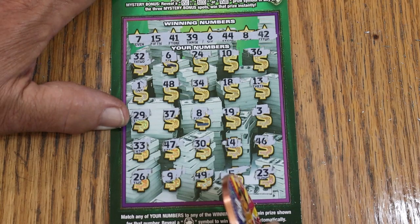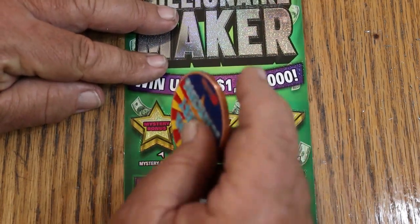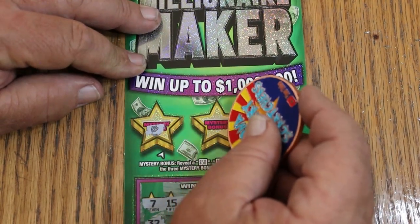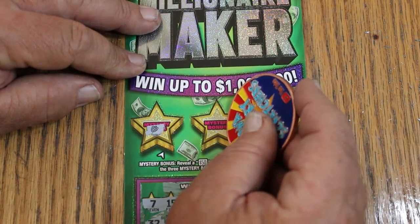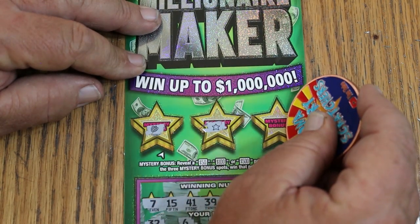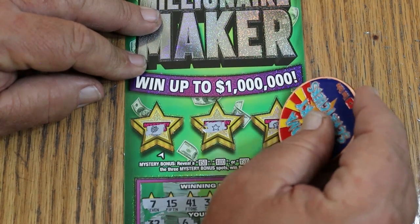We will check that after the bonuses. Nothing there. Nothing there. And nothing.